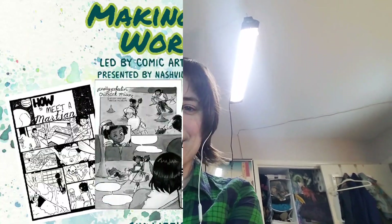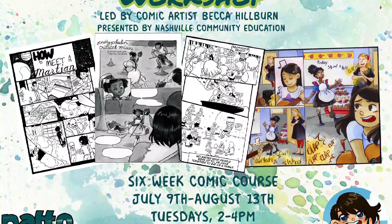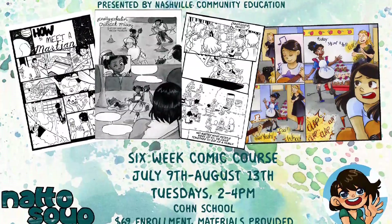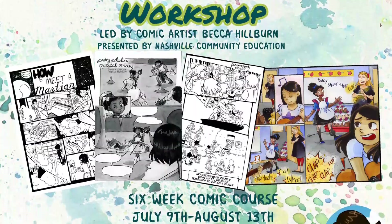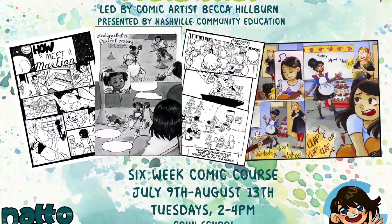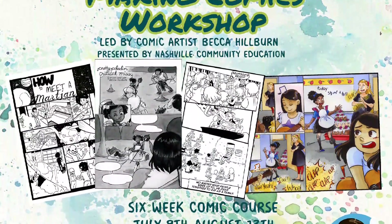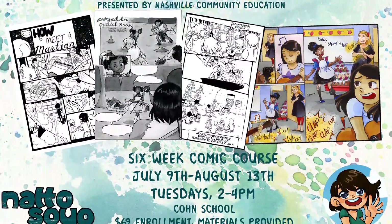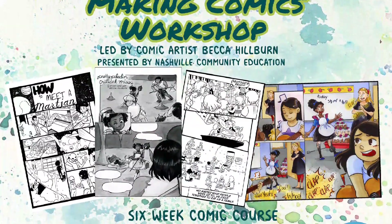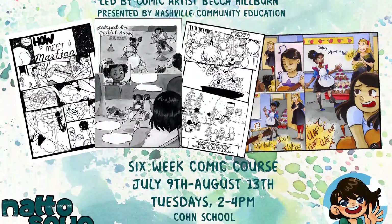I wish I had more photos to share and I'm excited for my next class. Our next course starts July 9th through August 13th and it's available to students age 13 and up. This new time from 2 to 4 on Tuesdays is designed to accommodate younger students who might be interested in learning how to make their own comics. It is hosted by Nashville Community Ed, and if you're interested and live in the Nashville area, you can sign up by clicking the link in the description below.